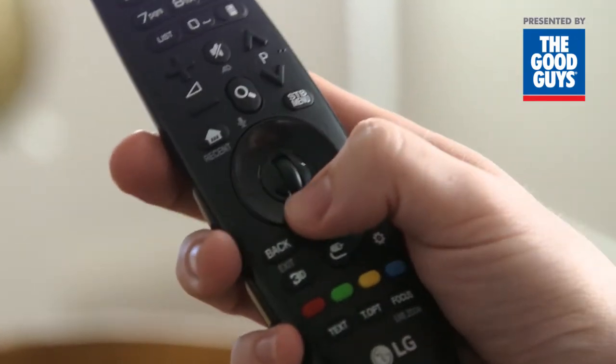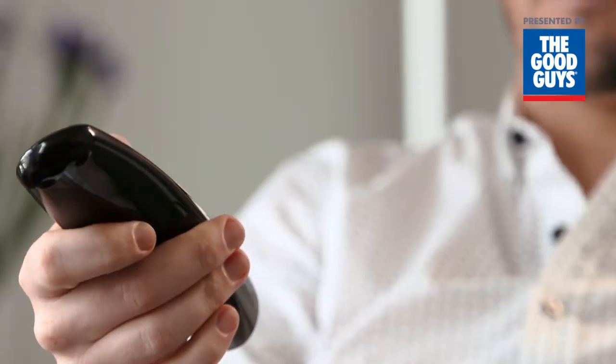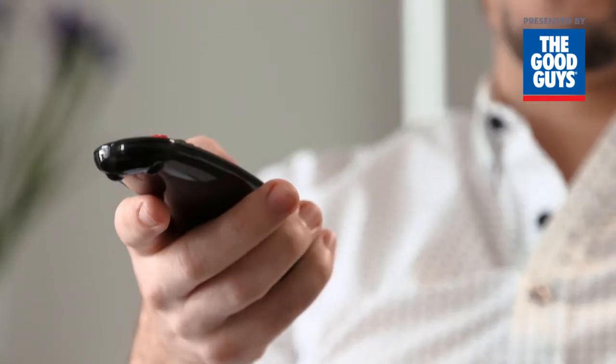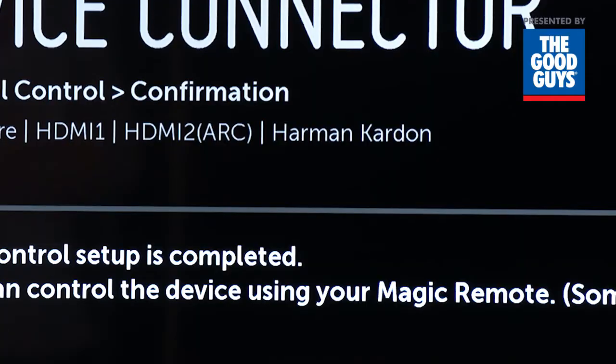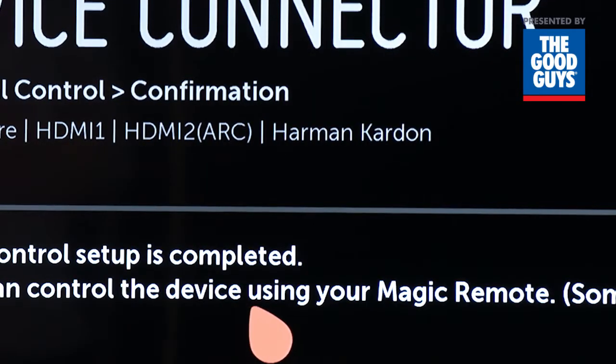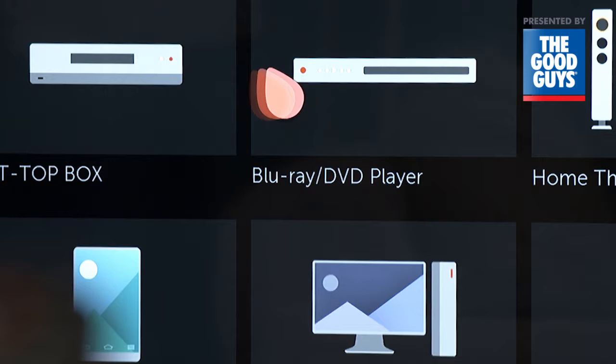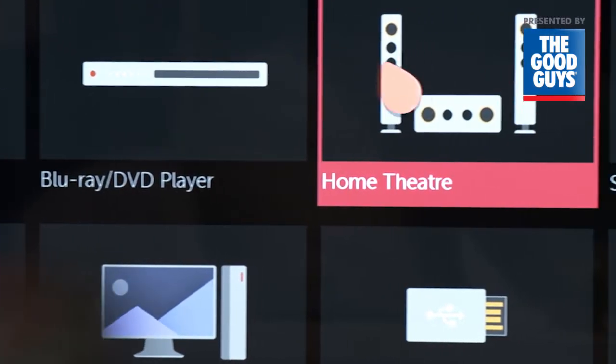This TV comes with the Magic Remote, a highly advanced yet easy-to-use TV remote. Simply point-and-click — it's so simple. A great feature is the Universal Remote, that allows you to use the Magic Remote from your LG Smart TV with your other connected devices, including Foxtel, your Blu-ray player or your home theatre sound system.